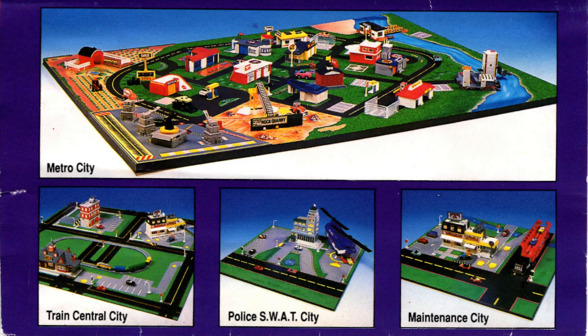It's unbelievable. I owned this Metro City playset back in the day. I still have all the pieces that go on top of the board, but sadly the board itself is long gone.